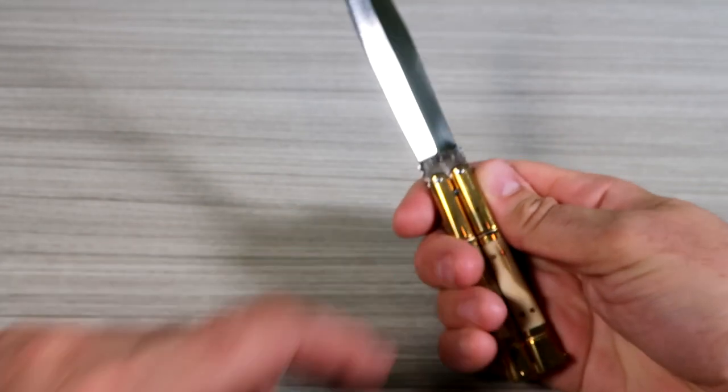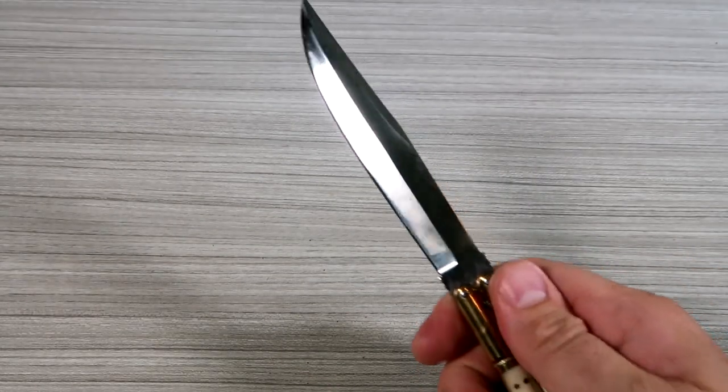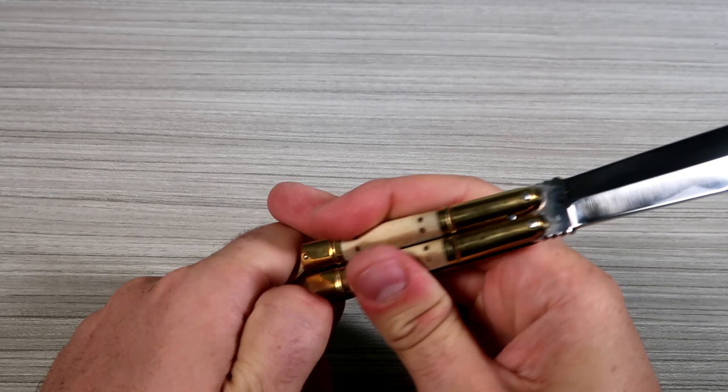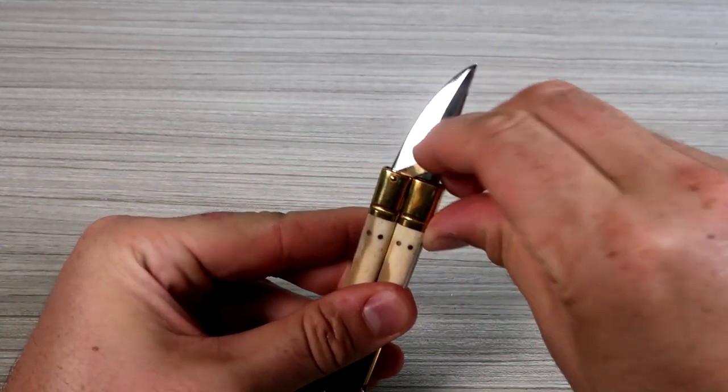Beautiful — you see how the handle is short and the blade is long. Perfect for cooking and stuff while camping. But at the same time, if you want to close it, you obviously have to have a holster of some sort.